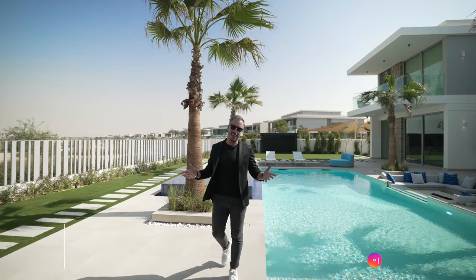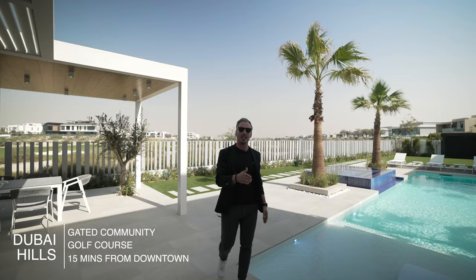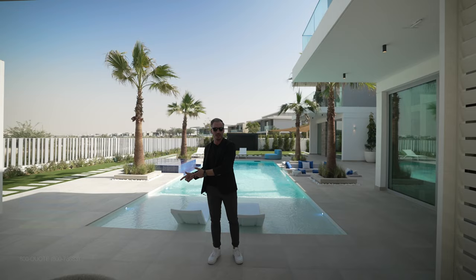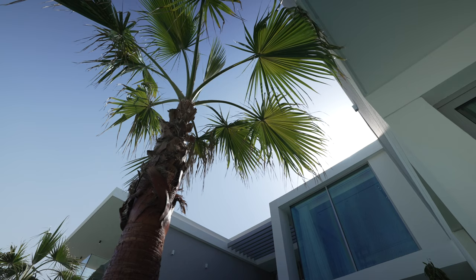I'm Nestor and welcome back to another edition of our house tours here in Dubai. Today we're in Dubai Hills again, next to one of the most exclusive golf courses in the UAE, about to tour this amazing creation that BCI Fitout have just completed. The specs of the property are just on the left hand side of your screen and it's worth around 32 million dirhams or around 9 million dollars. But without further ado, let's just begin this tour.